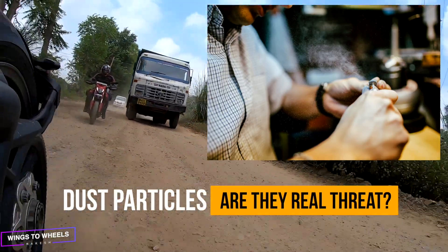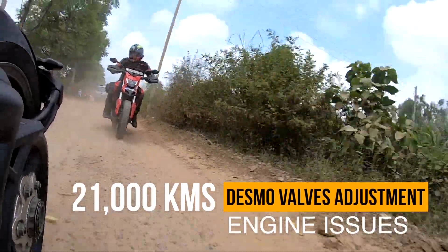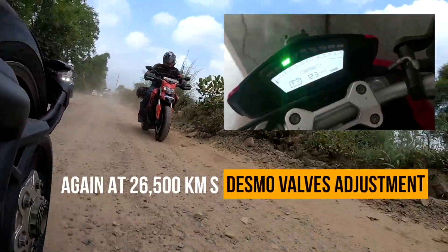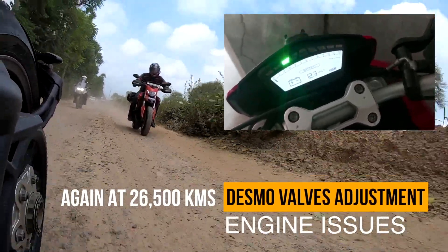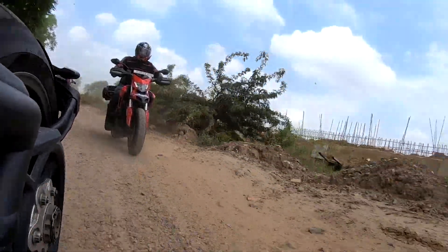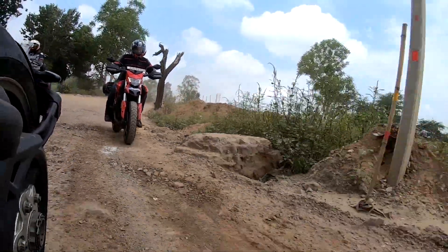Coming back to the complex and vintage Desmo valves, my Ducati Hypermotard valves were adjusted at around 21,000 km as the engine had various starting and stalling issues. In just about 5,000 km, the motorcycle compression again went down and the same needed valve adjustments at around 26,500 km, which is otherwise recommended at 30,000 km as per the service manual. During the valve adjustments and change of various shims, it clearly indicates wear of engine valves and the associated drivetrain mechanism.